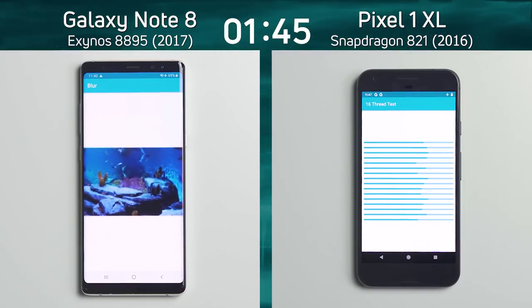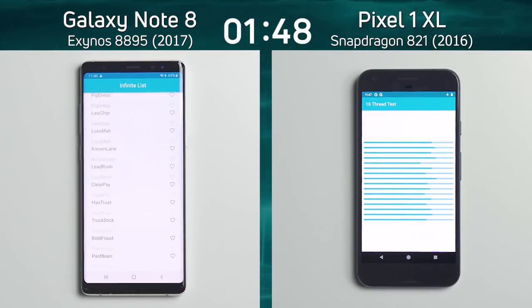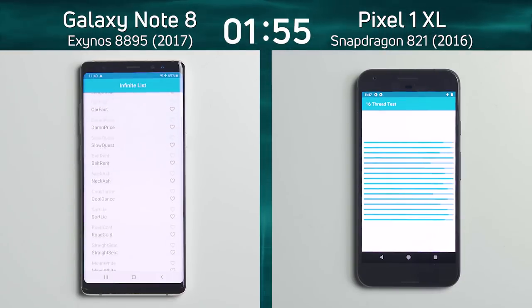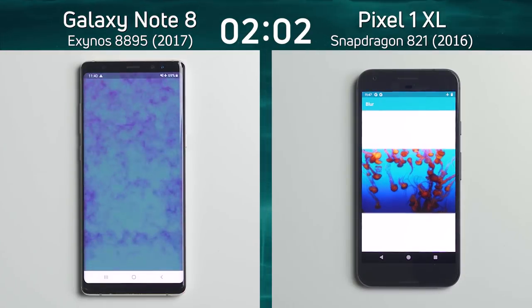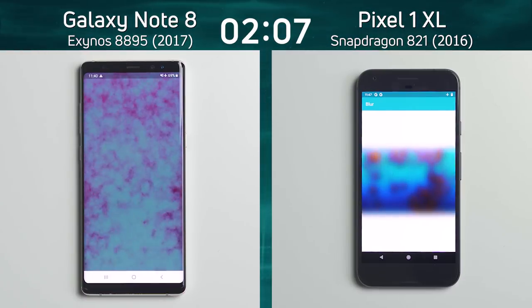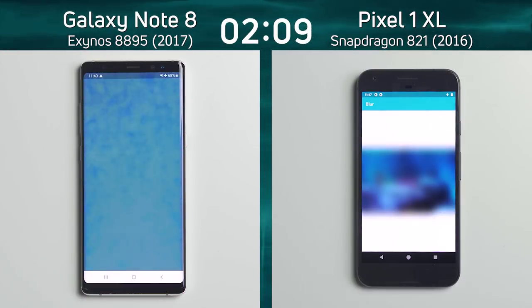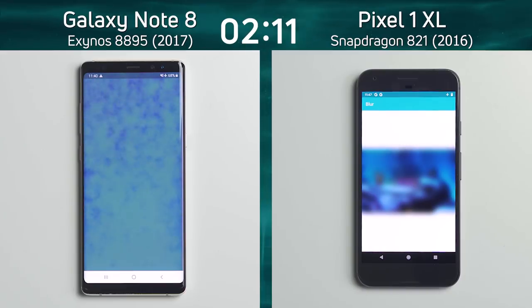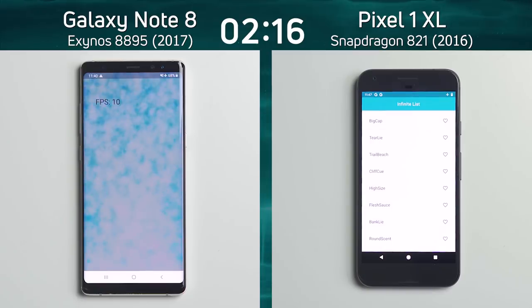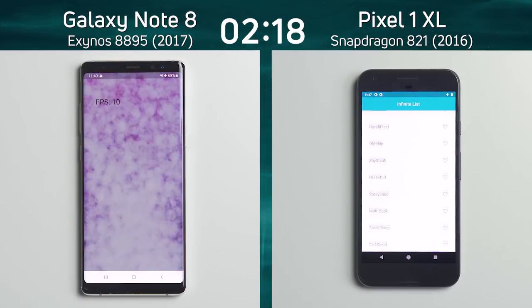We are now into the mixed part of the test on the left hand side. The infinite scrolling test is going on. We've been through the blur test, and the 16-thread test is still taking its time on the Pixel 1 XL. It's going... there's one coming from there, and there it is — just finished past the finish post as it went into the bloom test. On the left hand side we are now into the smoke particle test. It will be interesting to see the frame rate from the Galaxy Note 8 running at 1440p — nine, ten frames a second. We've gone past the two-minute mark on the counter.